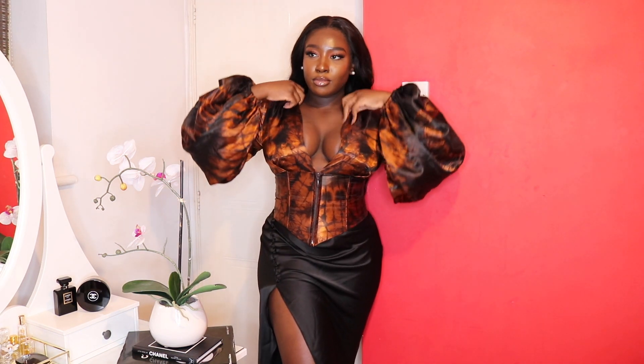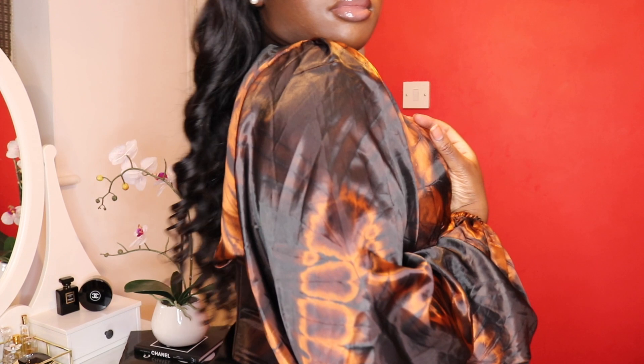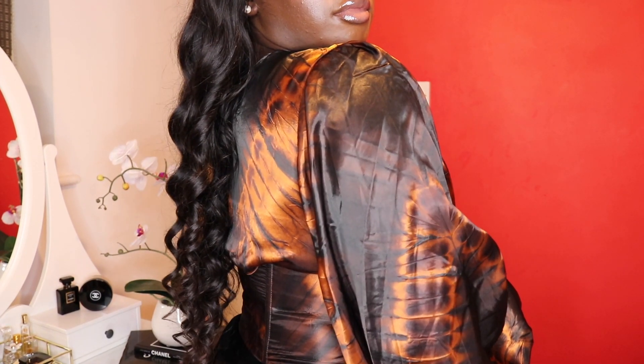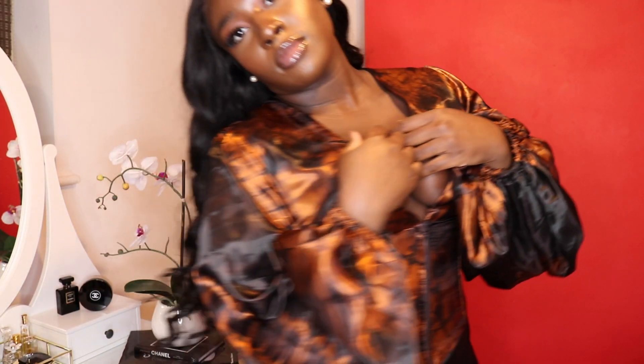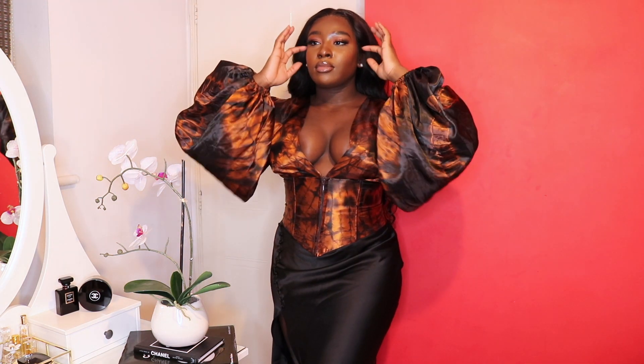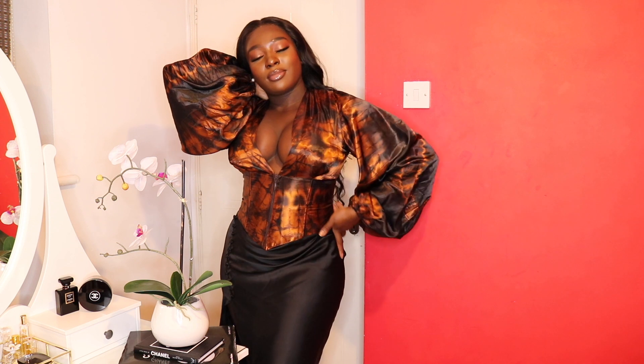This next outfit is a tad bit risqué, especially if you are big and busty, but it is gorgeous. This top is from a Nigerian-owned brand called Kilenta, and it has this beautiful tie-dye coloring — the color is absolutely it for me. It has a corseted area and then a deep V at the top, and you do have to be careful because your boobs can literally fall out.